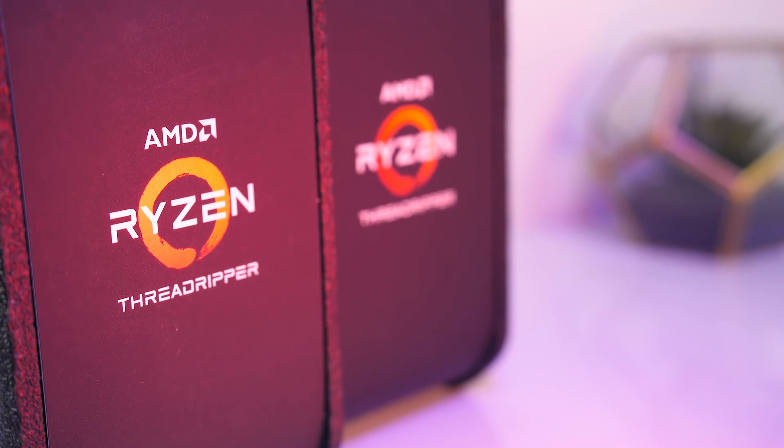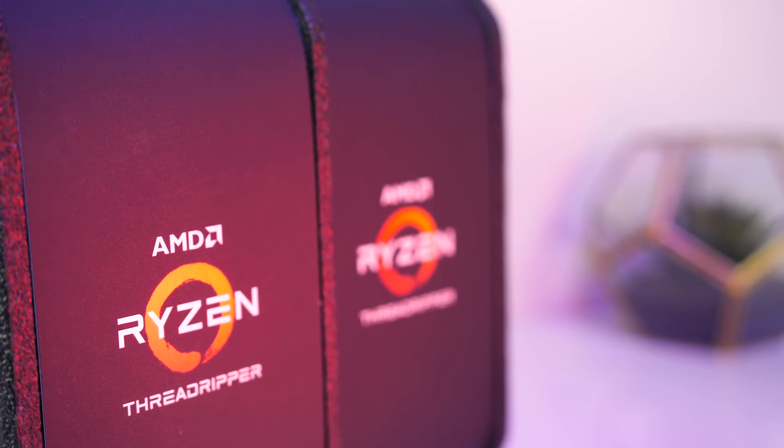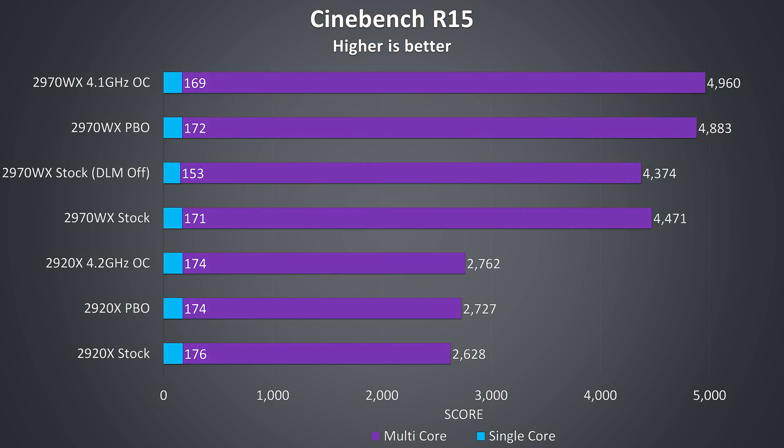We'll start with the CPU benchmarks followed by some games. These tests were completed with distributed memory access mode enabled through the Ryzen Master software, which is the default and recommended for multicore workloads. Kicking things off with Cinebench — the double core count of the 2970WX pushes it far in front. The manual 4.1GHz overclock gives the best multicore result, but slightly lower single core performance compared to PBO. DLM shows about 2% worse multicore and almost 11% worse single core performance when disabled.